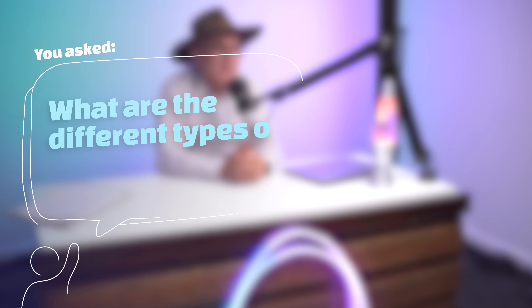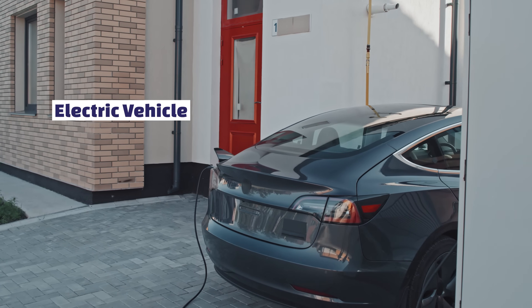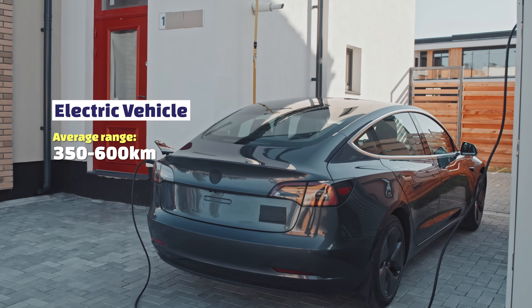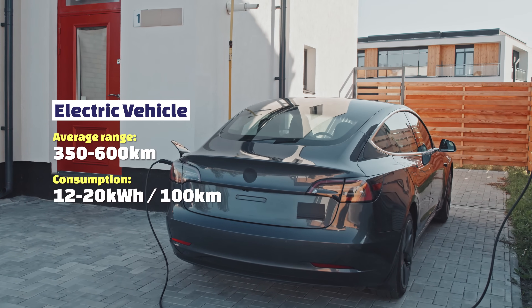What are the different types of EVs on the market? Currently in Australia we've got three. We've got the normal electric vehicle which has a battery and an electric engine and you charge it. The range for most of these is between 350 and 600k and you're looking between 12 and 20 kilowatt hours to charge them.